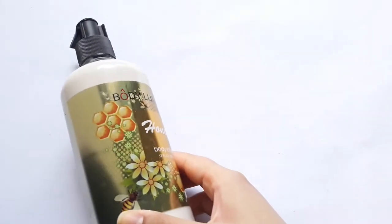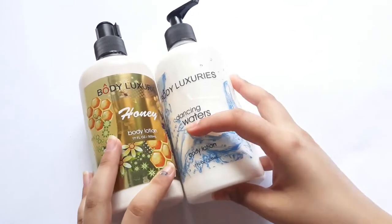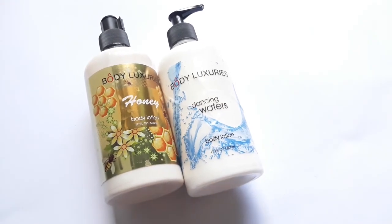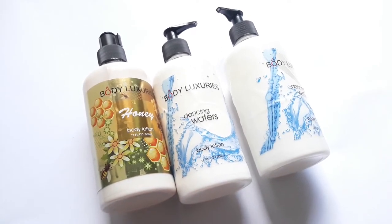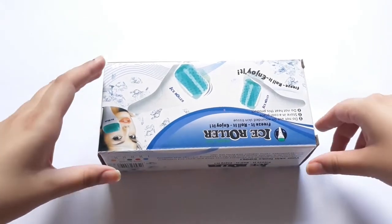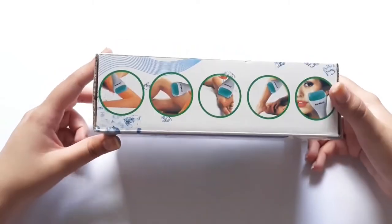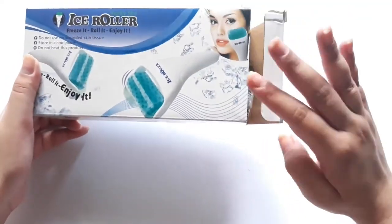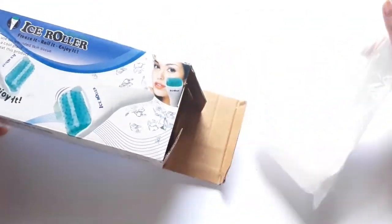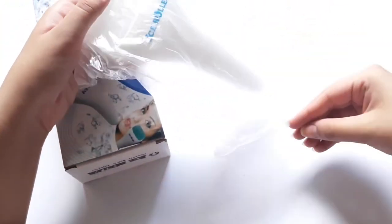I picked up three body lotions from Body Luxuries — one honey scent and two Dancing Waters ones. I always have to have lotions lying around the house because I use them so much. I also got an ice roller because my skin is always so red, inflamed, and irritated, so I thought I'd pop it in the fridge and roll away the irritation. It was okay but it cooled down a lot quicker than I'd like, so I think I'll try a roller with a metal head next time.